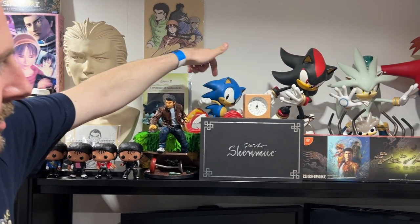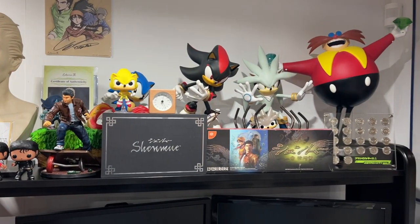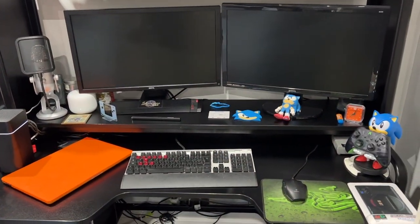There are some Firstful figures — Sonic figures: Sonic, Shadow, Silver, Eggman. Very cool, I really like those. And this is my PC setup with the secret lap chair recommended by Matt — yeah, really good, I'd recommend it myself now.